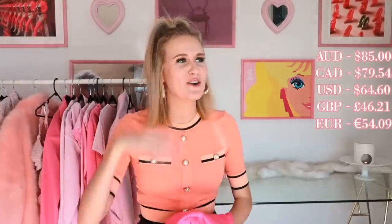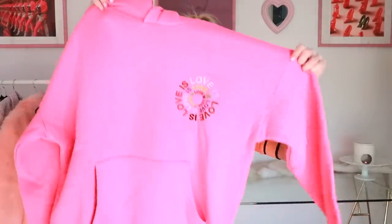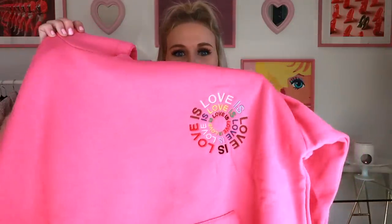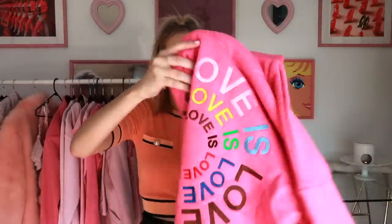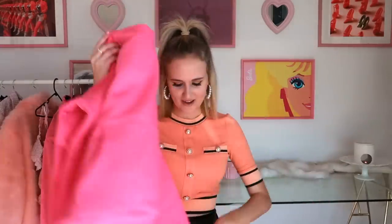Oh, I really like this. I don't know why I'm getting emotional about this, but I am. So this is the first item — it is a tracksuit set. First of all, it is the hoodie. It's this pink hoodie that says 'Love is Love' in circles, in the Pride colors, and then it goes on the back as well. It says a big 'Love is Love,' and it says 'Crafted with Pride' on the hood. I love that. Oh, I really like that.